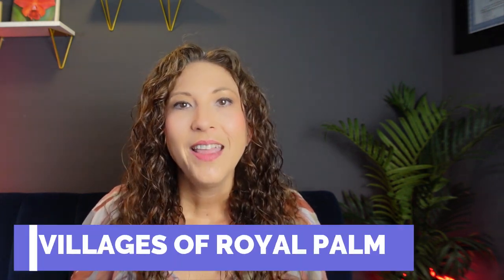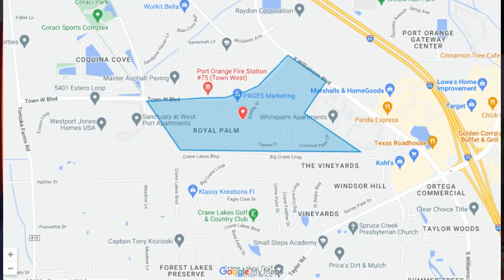Number one: Villages of Royal Palm. This premium neighborhood has a lot to offer, especially if you're looking for a community that's virtually maintenance-free. The Villages of Royal Palm is located just off of Williamson Boulevard on the northwest side of Port Orange. The community is gated, giving you a little bit more added security and some of the best amenities in the area.